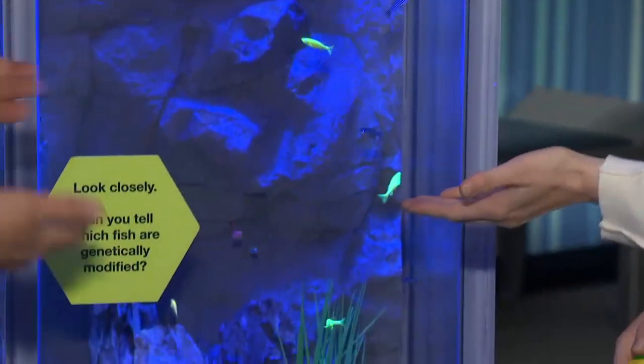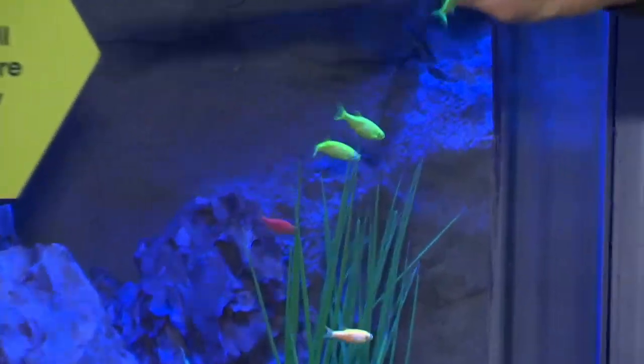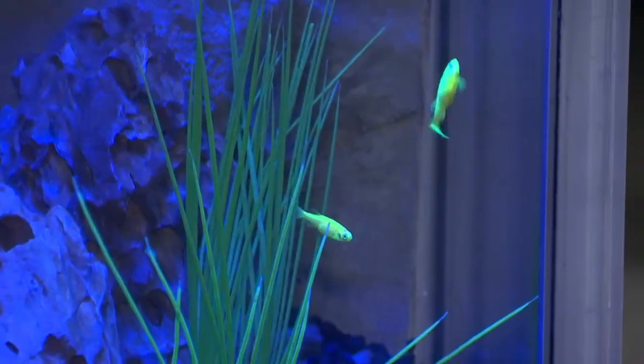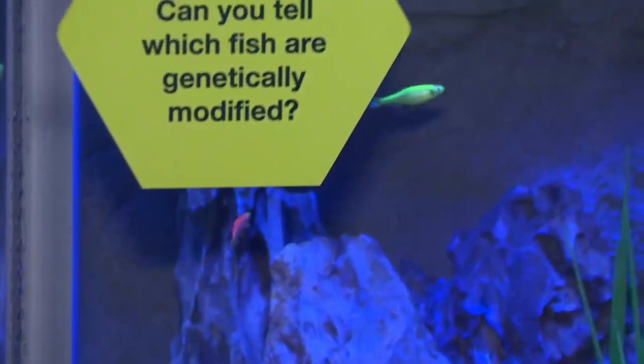And here we have — we get these. The good news is now that they have that gene, when they reproduce they pass that on, so we don't have to keep doing that every time. They now just carry that — incorporated into their genome.